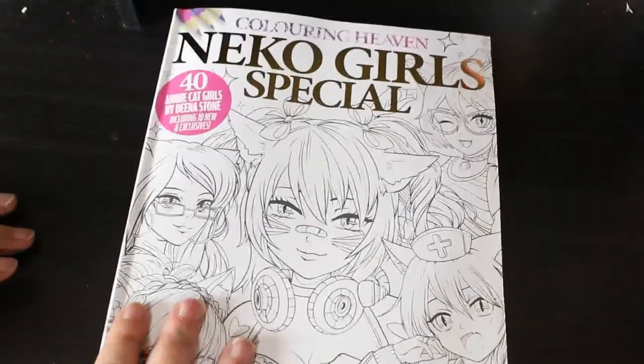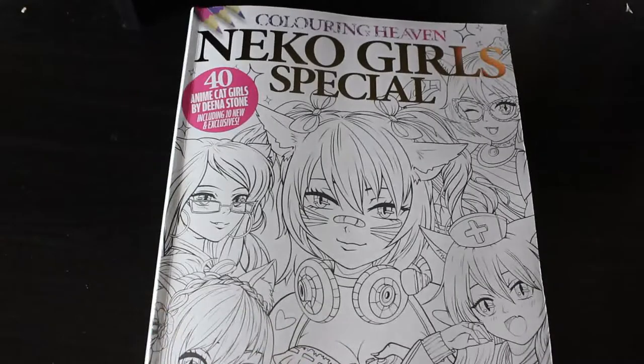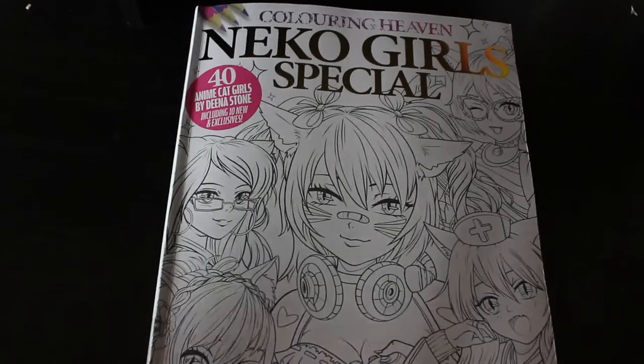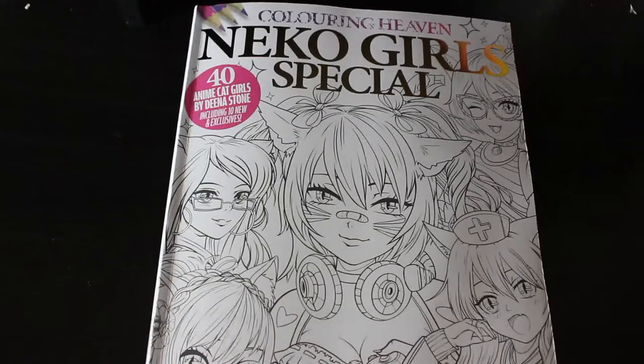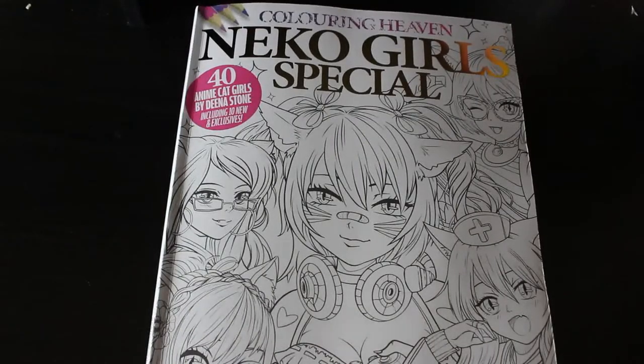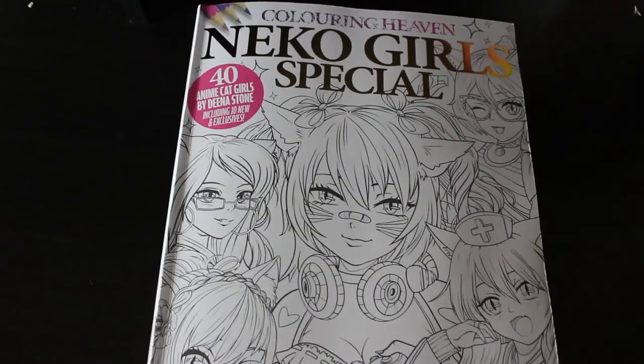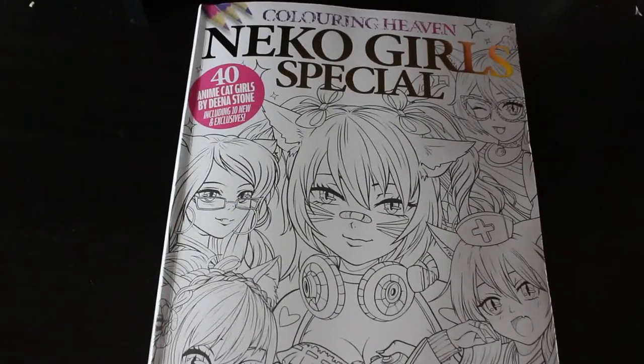Okay, so that is Nico Girls Special from Colour in Heaven. If you want to see me colouring it, let me know. I hope you've enjoyed this very quick flip through. Just to let you know, this is out in the shops now in the UK — you can order it from the Colour in Heaven website, which is Anthem Publishing. Just Google it if I forget to leave a link, as this is late at night. I will see you in the next video very soon — bye! I can't find the switch!